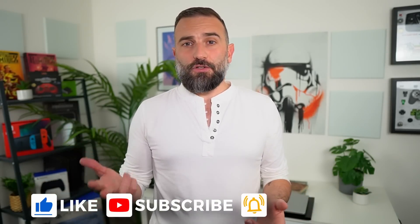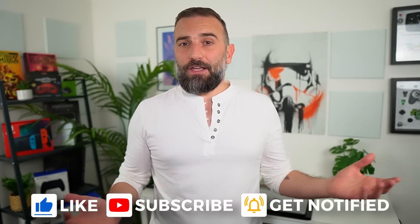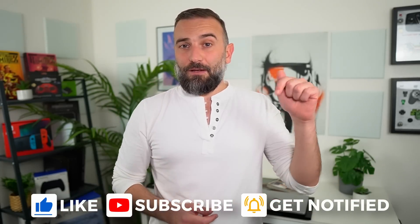So thanks everyone for watching. I hope you enjoyed the video. If you did, don't hesitate to like, subscribe, turn on notifications, and write a comment. And if you didn't like it, you can always dislike and tell me why in the comments as well. And if you really enjoyed the channel, there are plenty of links in the description below to support it — like PayPal, YouTube membership, super thanks, or Patreon. You know what to do. Thanks for watching, and I'll see you in the next one!